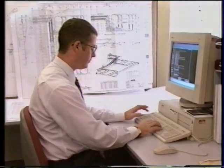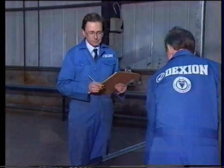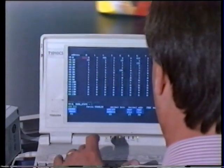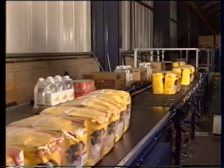Once the original design had been completed, Dexion manufactured, built and rigorously tested a prototype of the system at the company's development centre to ensure that the operating parameters of the system could be achieved and that the range of products could successfully negotiate the equipment.